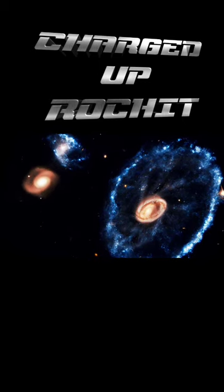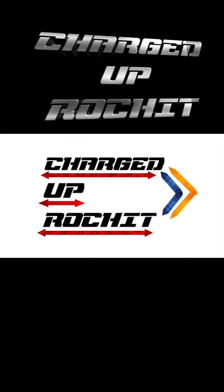Thank you for watching. Stay tuned for more interesting videos — until then, stay charged up!